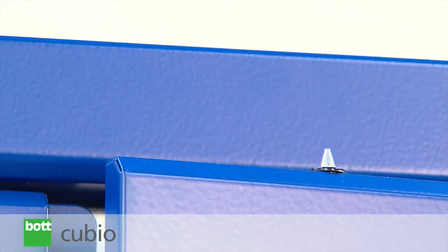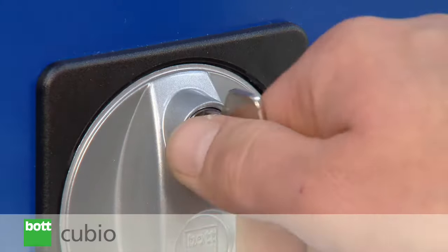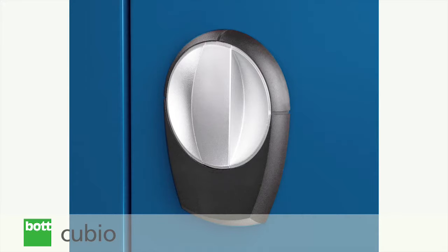In order to help keep investments safe, a range of locking solutions can be provided to suit very differing needs. Such is the versatility of Bot, that master key and electronic locking solutions can be specified as part of the system.